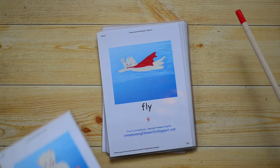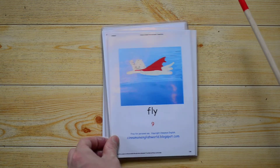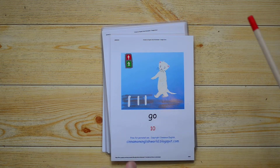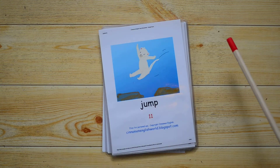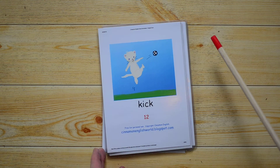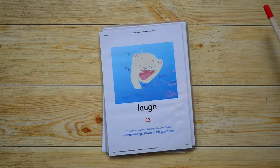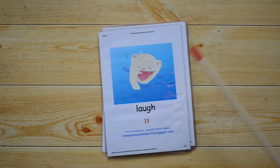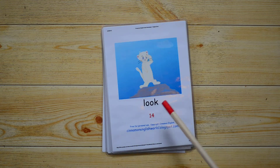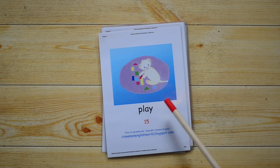What do you do? I fly. What do you do? I go. What do you do? I jump. What do you do? I kick. What do you do? I laugh. What do you do? I look. What do you do? I play.